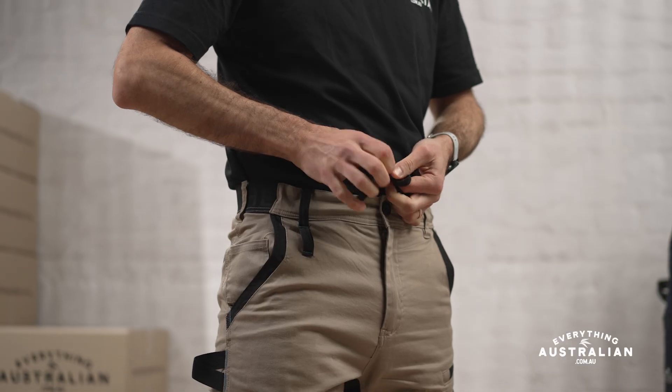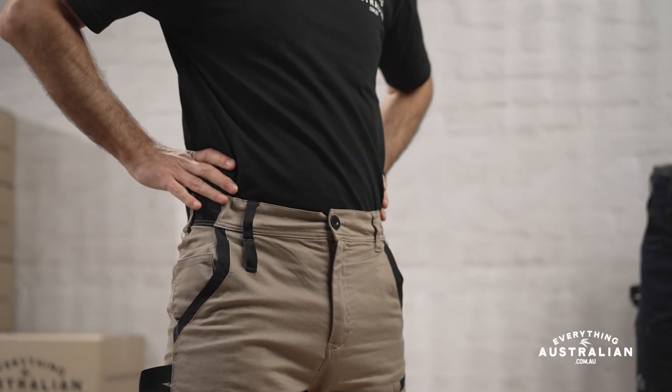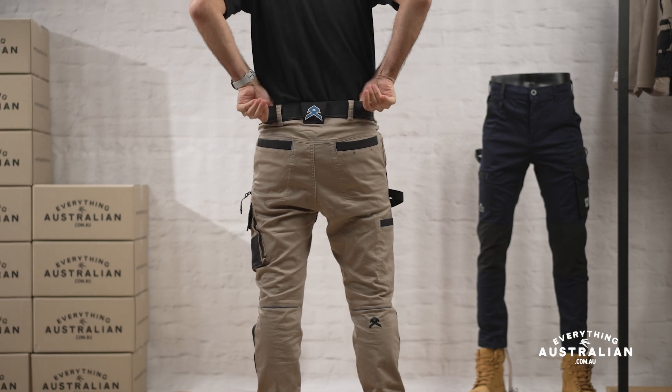Crafted from mid-weight 270 GSM cotton with a hint of elastine, these pants offer a slim tapered fit that's as comfortable as it is versatile — and believe me, they are comfortable.